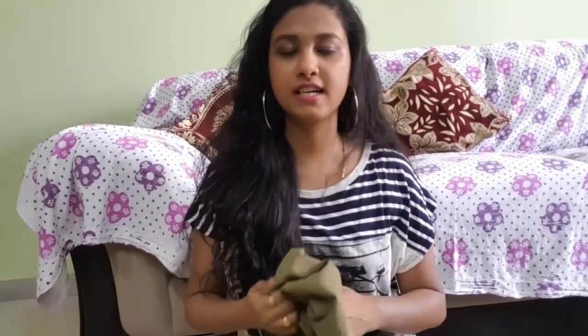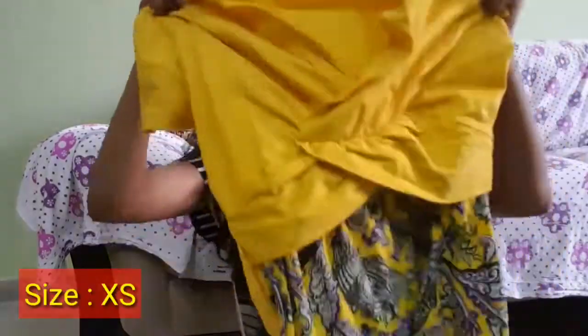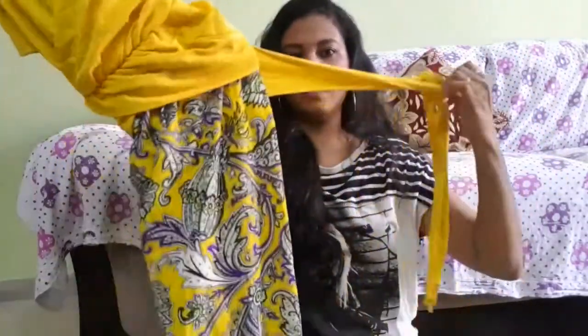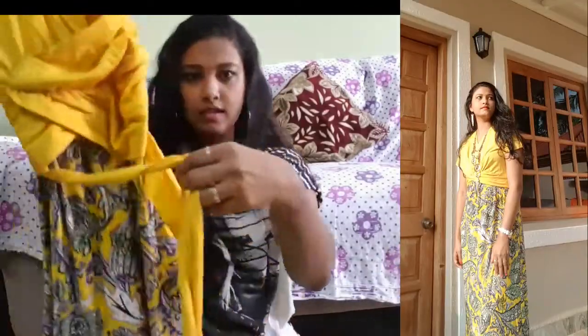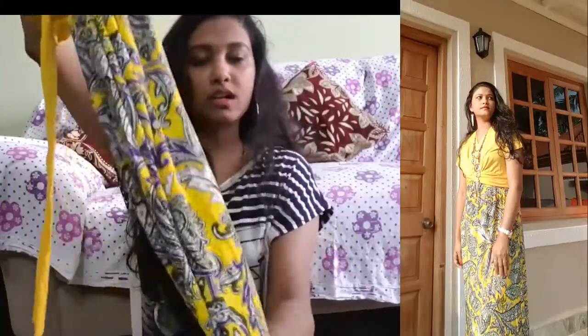This army green jumpsuit was originally 1,800 something and I got it for 800 rupees. The second outfit is the Shein Paisley Print Twist Front Knot Back Dress. This dress is crisscrossed from the front and it has a belt which you can put on the back as well as in front. It is long all the way down. I wore this in Goa — the complete vlog is on my second channel.